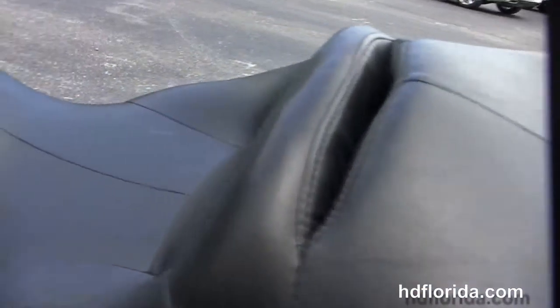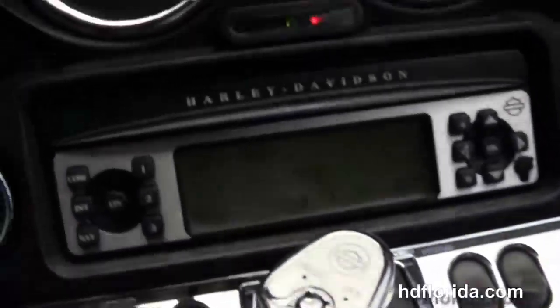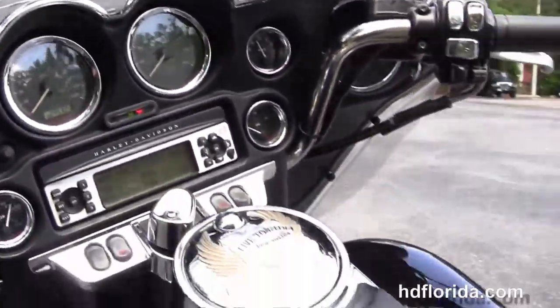Out front we have the chrome and black tank trim, the upgraded fuel cap cover, and the classic Batwing style fairing with a factory AM/FM CD player. It's got the upgraded chrome instrument bezels and dashboard.